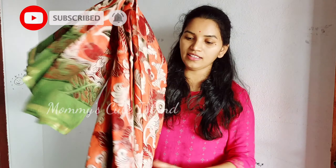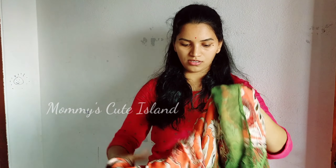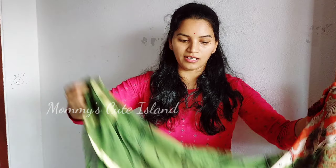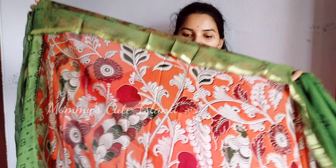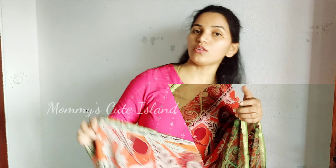I am using all-over saree. I will just show you how it looks. It is very beautiful.